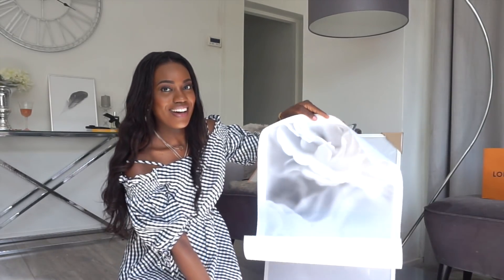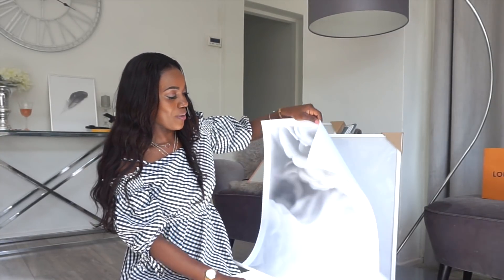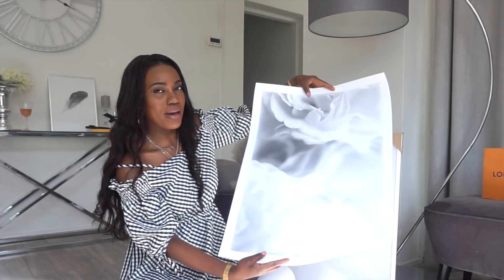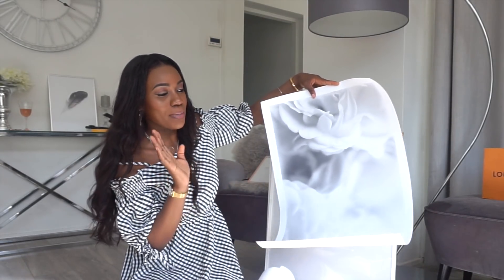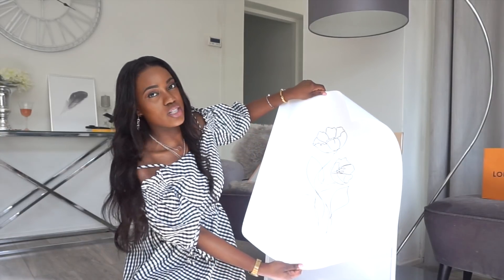Wow! Oh my goodness! So, this is going in my room, guys. I wanted something very muted and pretty. You may not be able to see it right now properly, but rest assured I'm going to put everything up and show you guys. This is another gorgeous one that's going in my bedroom. I'm not going to talk too much — I'm going to get all of my pictures up and then I'll be right back and I will be showing you the finished product.